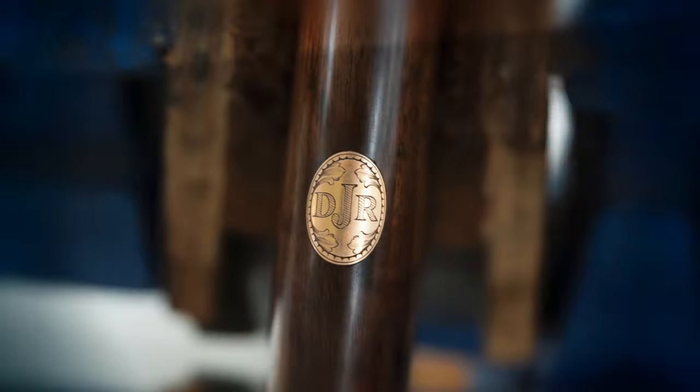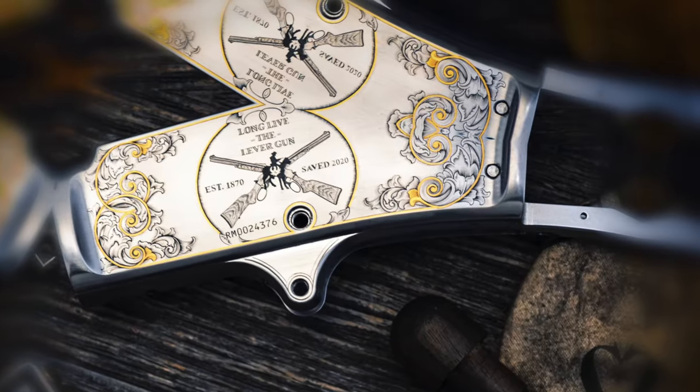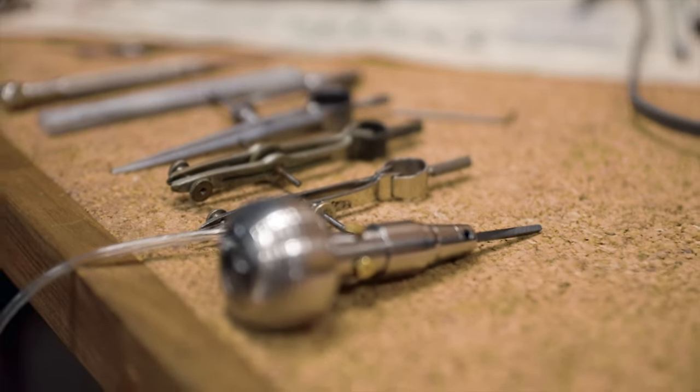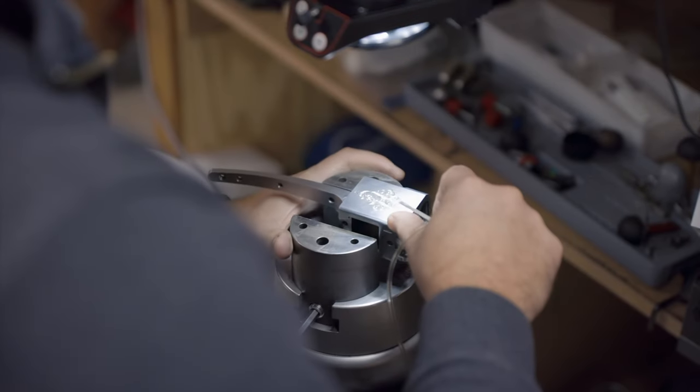Our gold and silver inlays featuring lifelike animals, lettering, and borders, adding a touch of luxury and uniqueness to your design. Here at Griffin & Howe, we will also do restoration engraving on your vintage firearms, breathing new life into your cherished heirlooms.